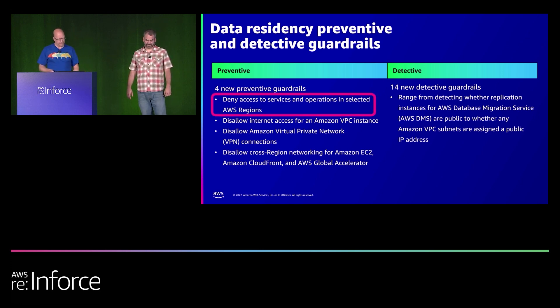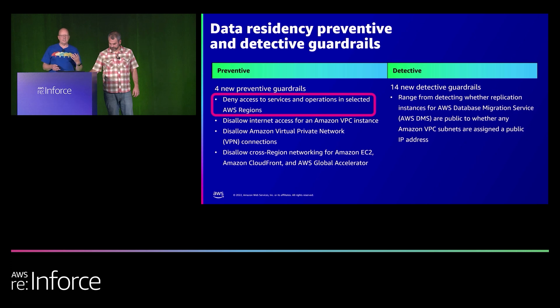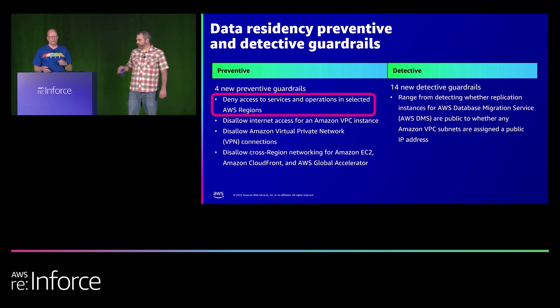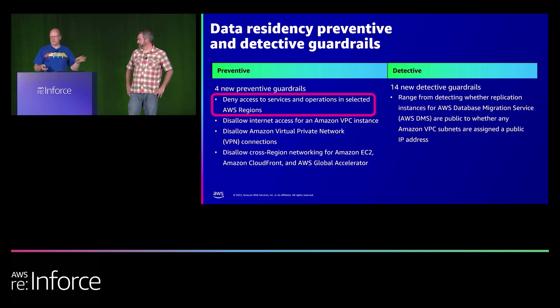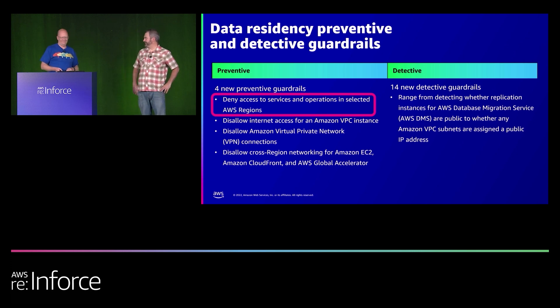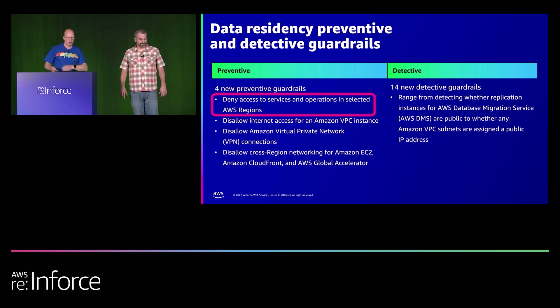The first preventive guardrail highlighted is the Region Deny Guardrail, launched at the end of 2021. It prohibits access to AWS services based upon your Control Tower region configuration — you define which regions you wish to operate in, enable this guardrail, and it denies access to others automatically. Important to note: certain global AWS services such as IAM and AWS Organizations are exempt from the guardrails because they're needed on a global basis to operate.